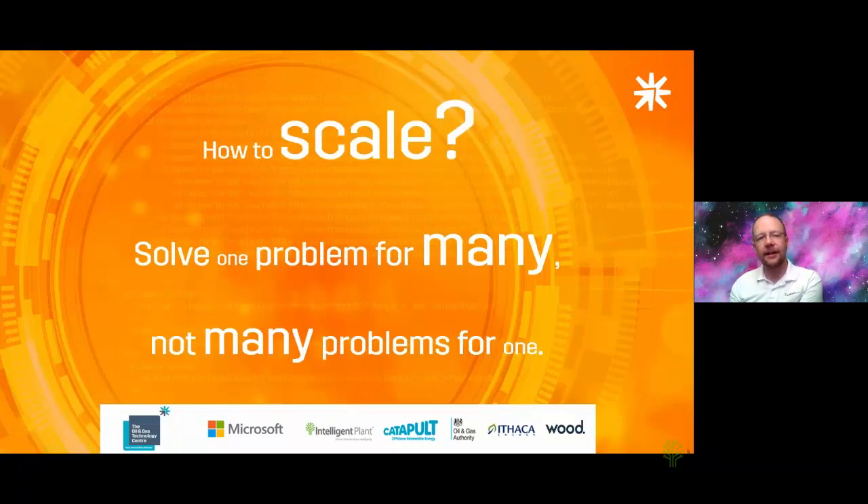One of the things I think about is how do we make this scale — how do we do something and use it many times for many clients? We came upon a realization: if we solve one problem for many people, many clients, many industries, then we can scale that very easily. But if we solve many problems for one person, one client, one industry, then it's limited how that can scale. Focus on the core of a problem, solve that really well, and you'll make something that can be applied again and again — on Catapult data, OGA data, Ithaca data, or data from any other operator or industry.